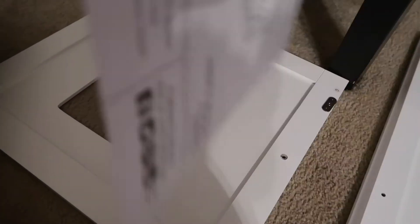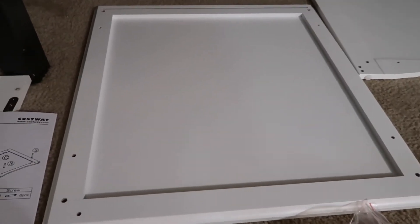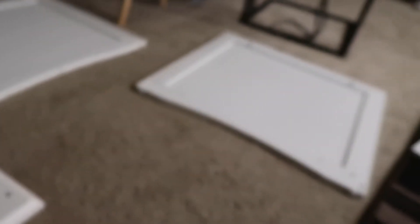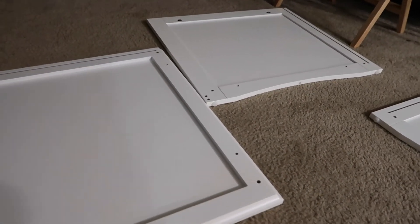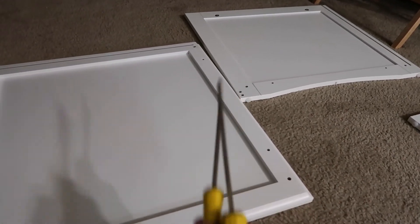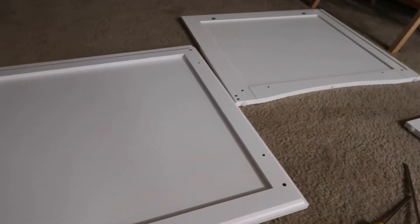I'm going to try and build this, then move it into the room and leave it so the cats can smell it and get used to it. I'll make sure to show it on the vlog once I get it together. I've got screwdrivers — I think only the Phillips head — but we'll see what happens. Let the knockoff IKEA adventure begin.